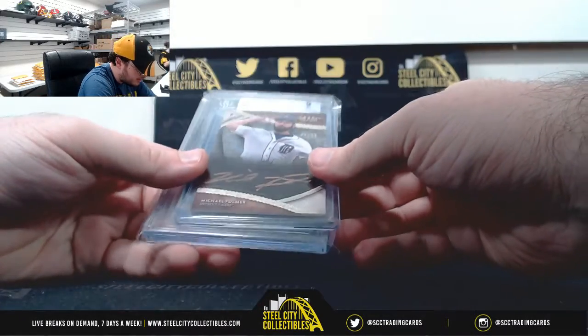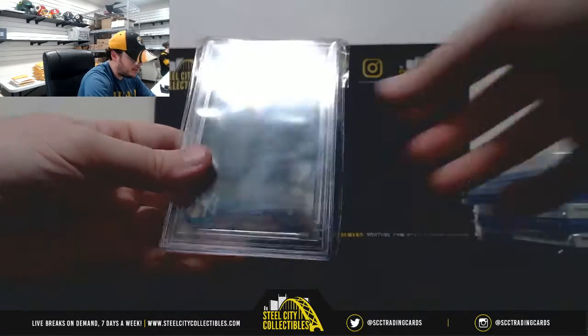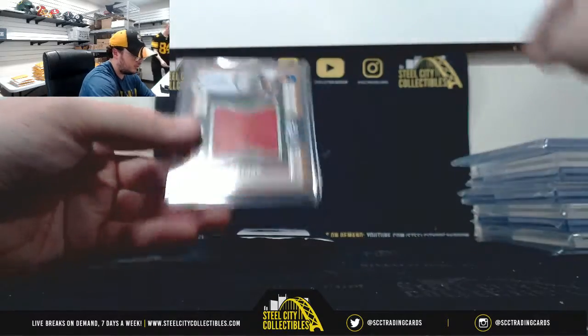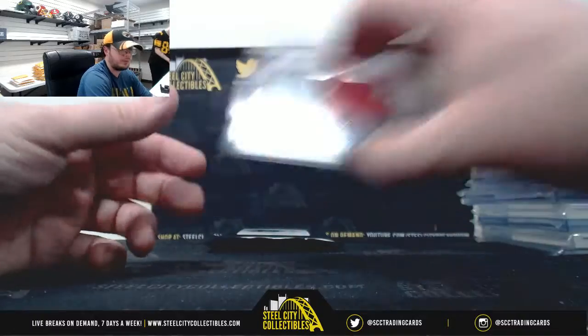Michael Fulmer, Autograph from Topps Tier 1, 4 of 25. 2018 Topps On Demand 3D, BGS 9, Aaron Judge. 2016 Prime Cuts, Adrian Beltre Jersey, 124 of 149.